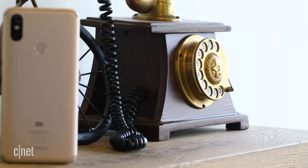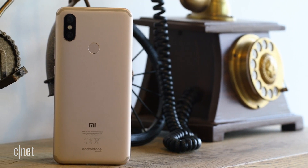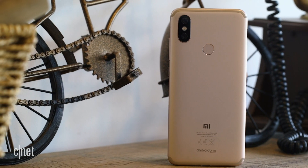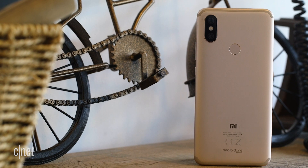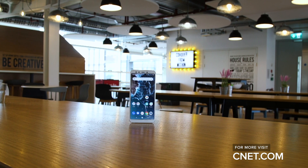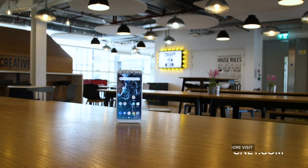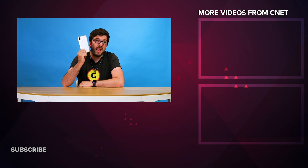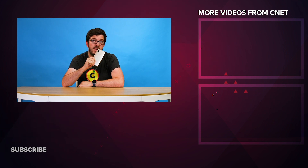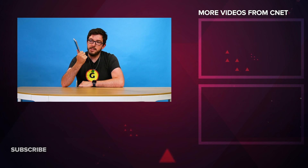Overall, the Mi A2 does seem like a really good bit of kit for such a low price. Personally I'm very disappointed it isn't on wider release — I'd love to see it more widely available across Europe and the US. You could try buying it through unofficial Amazon resellers, but I'd recommend looking for phones officially on sale where you live — maybe brands like Huawei's Honor if you're on a budget. If you have any questions, write them in the comments, like and subscribe, and keep an eye on CNET.com for all the news about the Xiaomi Mi A2.